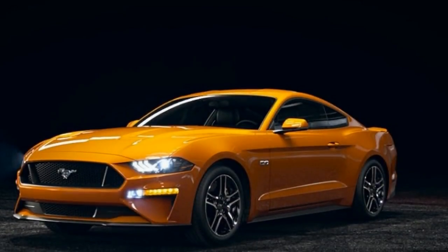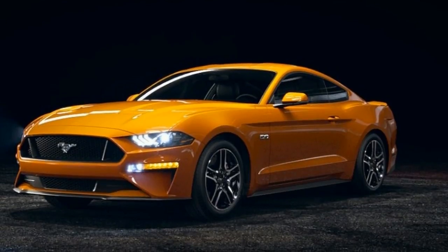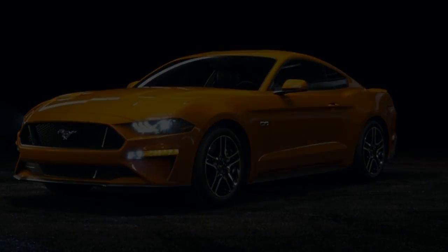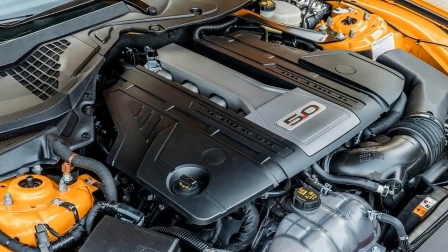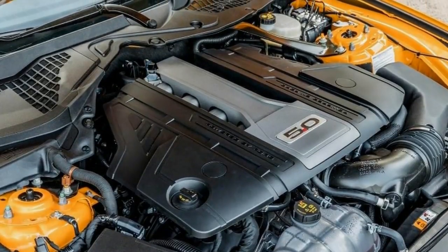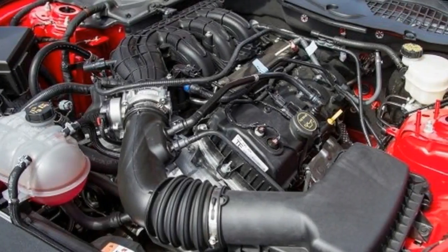For the automaker teams that engineer, develop, and compete in the Chevrolet Camaro versus Ford Mustang rivalry, the pony car war will be seemingly endless — a simmering conflagration conducted with an intensity bordering on religious fervor. The objectives are simple: outgun the opposition on the road and annihilate them on the sales front.